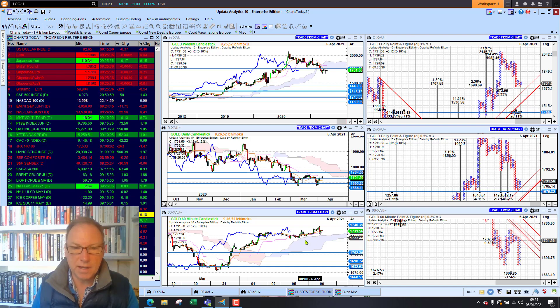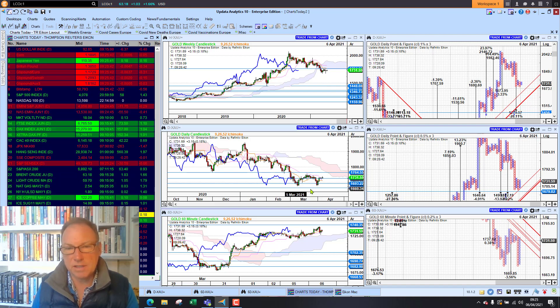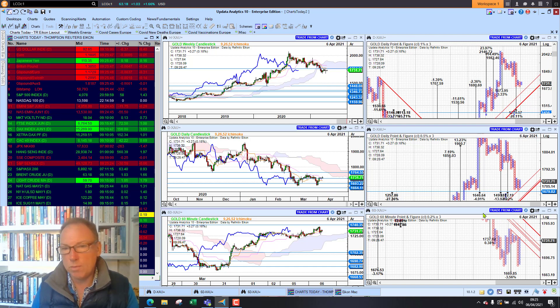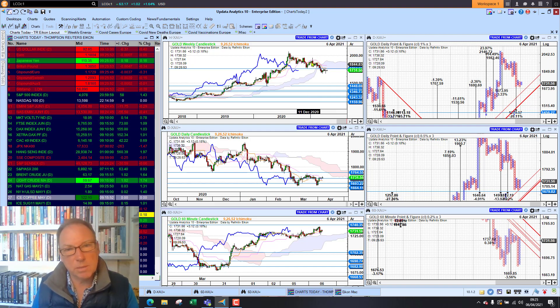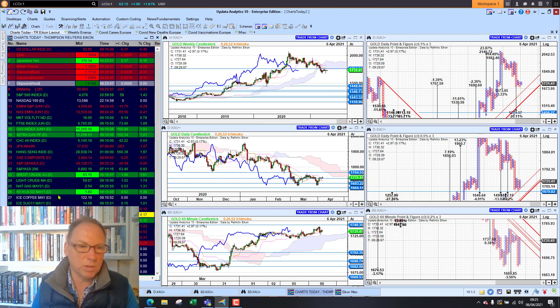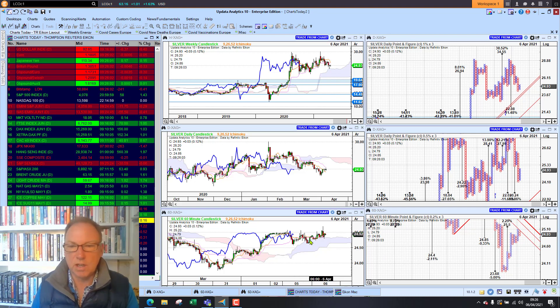Gold has had a good few days. We certainly saw it come back to test this level here around 1670–1665. A fall through that level now would be bad and would activate a downside target some 26 percent lower. On the long-term chart we're still above the cloud on the lagging line; medium-term bearish, short-term bullish — so that will be one to watch.